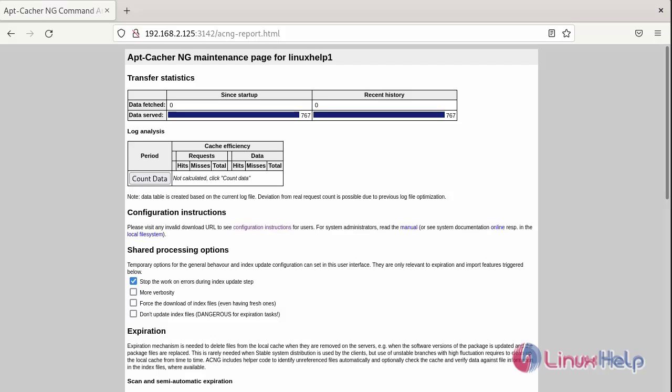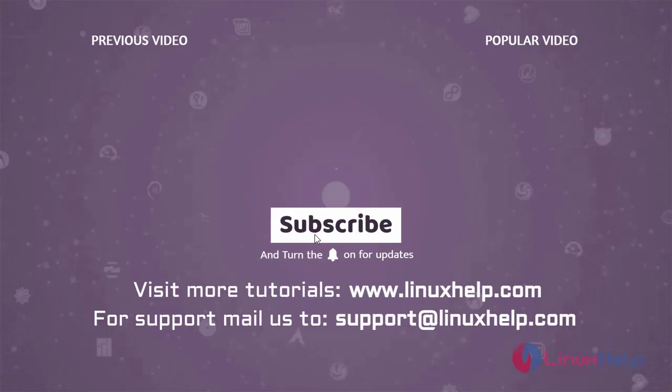The installation and setup of the apt-cacher-ng server on Debian version 11.3 has been completed. Thank you for watching this video — if you like it, please subscribe to our channel. To learn more tutorials, visit www.linuxhelp.com, and if you have any queries, mail us at support@linuxhelp.com.